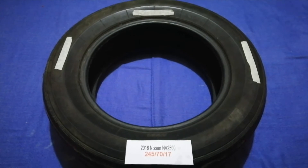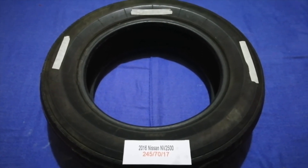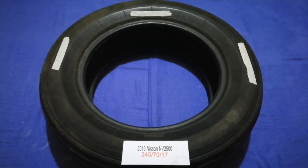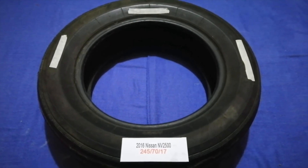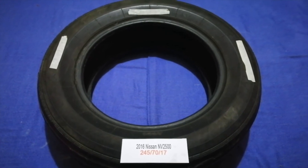Replacing your tires regularly is very important in order to keep you safe on the road. So once again, the tire size for your 2016 Nissan NV2500 is 245/70/70.